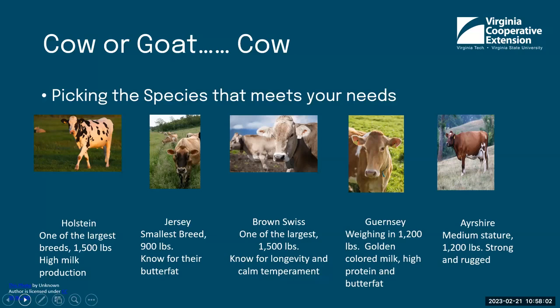For a small-scale dairy, you may pick a different breed based on what you really like or what your business needs. Holsteins are the number one cow on larger commercial farms because they have the highest milk production. They're one of the biggest breeds, along with the Brown Swiss, both hitting about 1,500 pounds. Brown Swiss are known for their longevity and calm temperament. The Jersey is the smallest breed at roughly 900 pounds and is known for high butterfat. Guernseys also have high-quality protein and butterfat, and Ayrshires are another medium-sized animal.